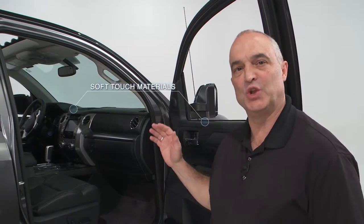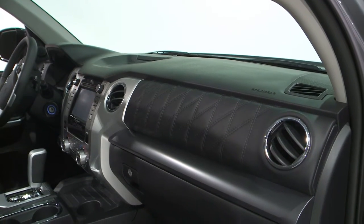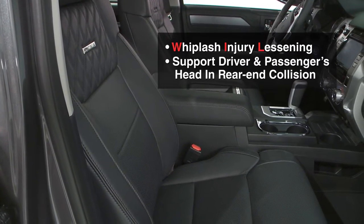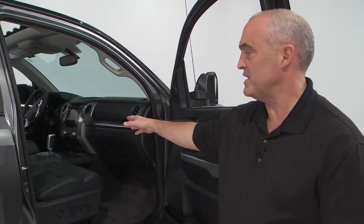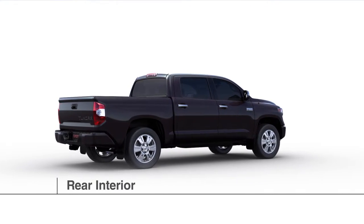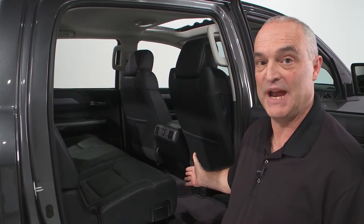Some of the interior changes include soft-touch materials on the door and on the dash. The upper glove box has been eliminated, but we still have the large lower glove box. Also new for 2014 is the incorporation of Whiplash Injury Lessening (WIL) seats in the front seat, which help reduce spinal injuries. The console has also been redesigned and includes a passenger-side storage compartment. With the thinner yet stronger WIL seat back, we picked up an inch and a half of additional leg room in the back seat.